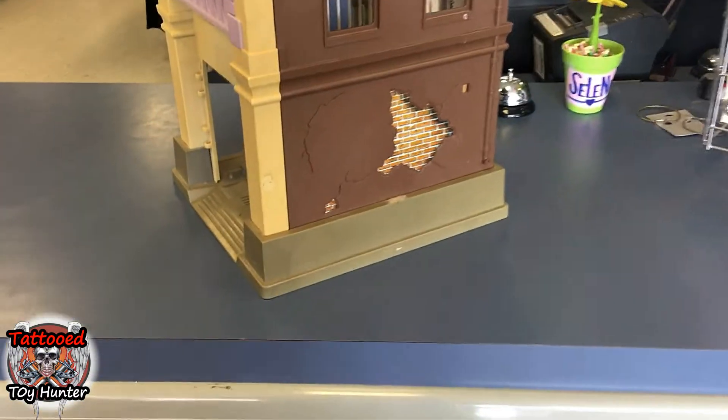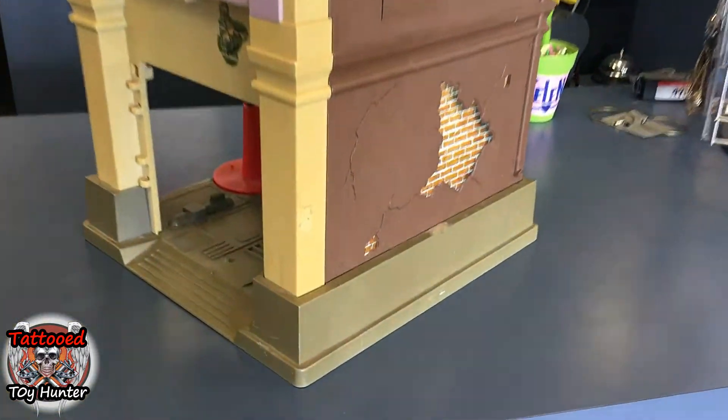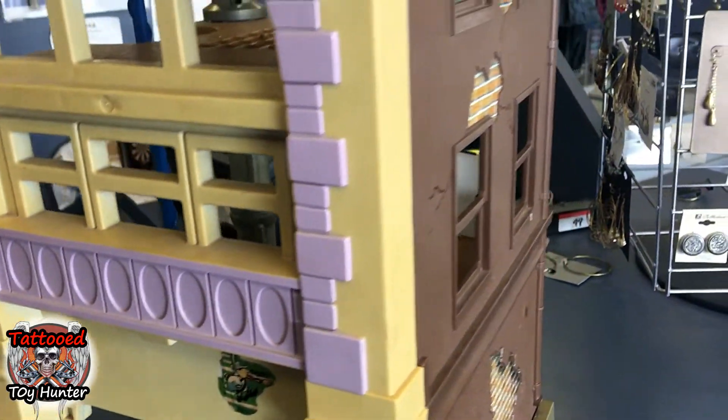I just found the original Ghostbusters playset for $1.99. It's missing the doors, but I'll find those later. All in all, it's pretty good.